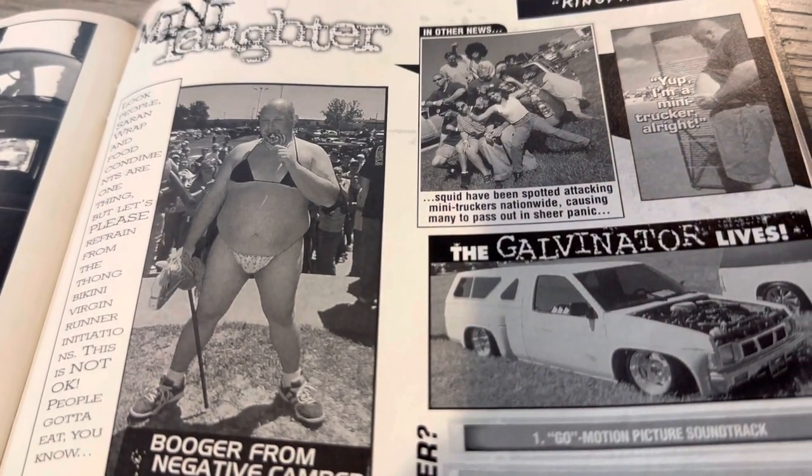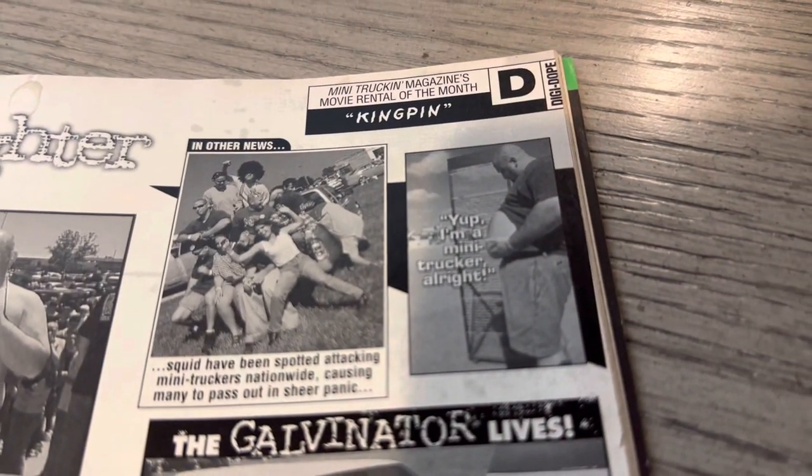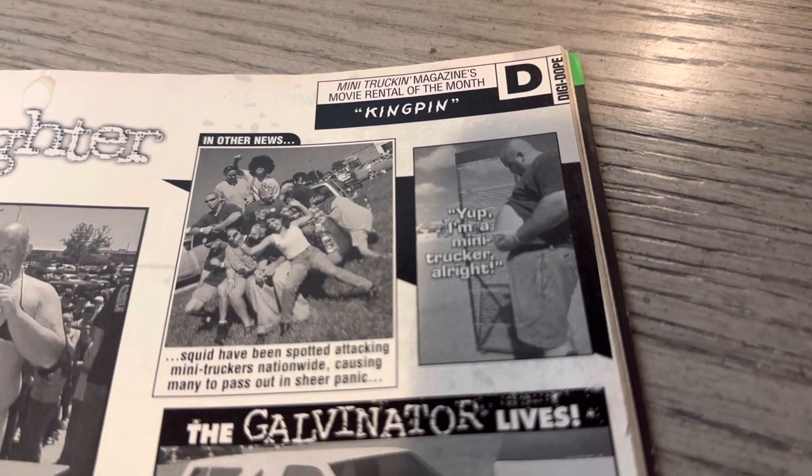Booger from NC — there's some crazy mini truck stuff going on, and good stuff.